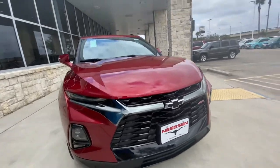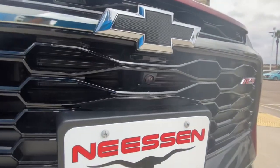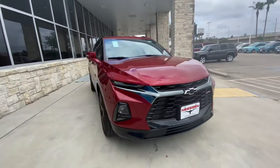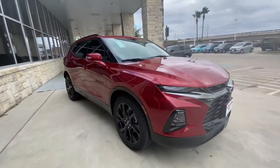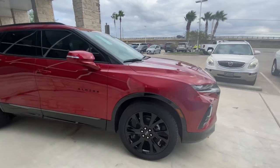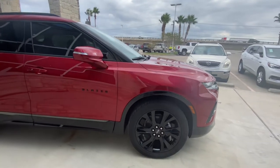Coming around to this side, you also notice you've got your front camera up at the front. That's going to allow you to see right in front of you, giving you more view and safety when you're moving forward. We've got the black high-gloss painted wheels with the Chevy emblem.